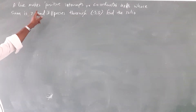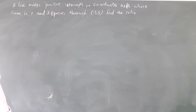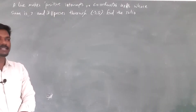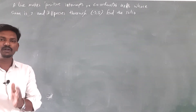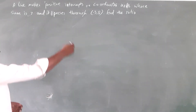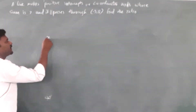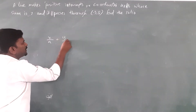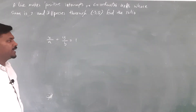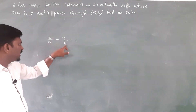It is a very simple question. Here we are using two intercepts — the x intercept and y intercept. When two intercepts are given, the formula that we use is x by a plus y by b is equal to 1. Here a and b are the two intercepts: a is the x intercept and b is the y intercept.